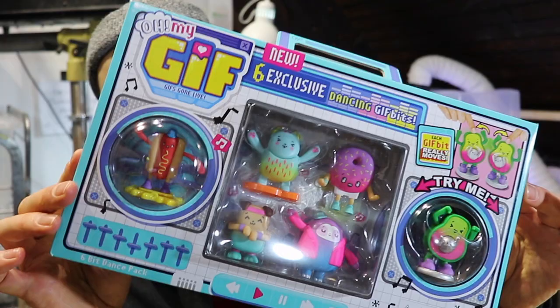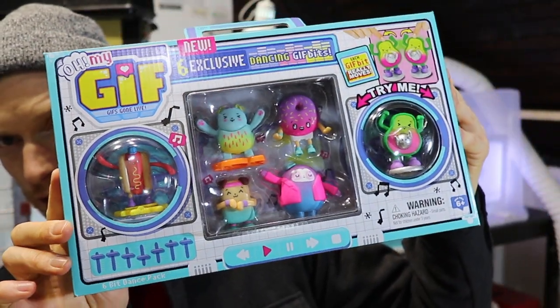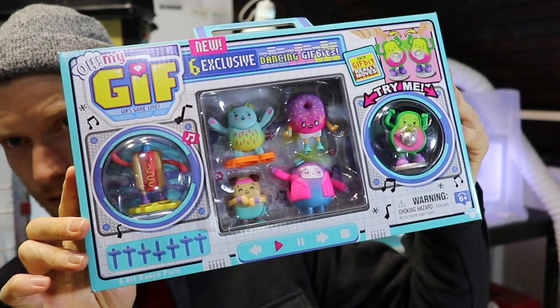Recently I've been working with Fuse London Limited quite a lot on a project for Moose Toys. This is the recently released 6-bit dance pack and part of over 50 awesome designs that the guys over at Fuse did.